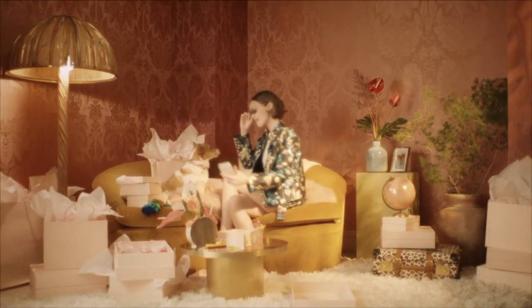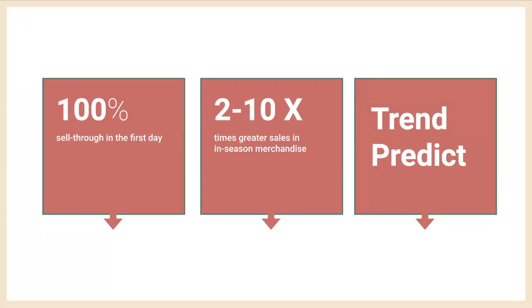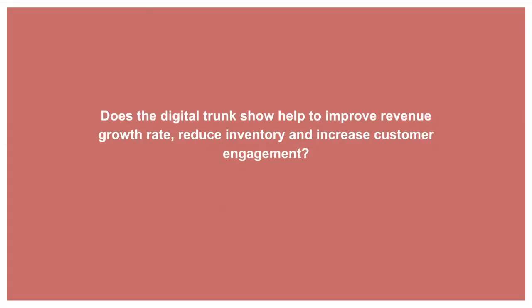While allowing Moda Operandi to make increasingly sustainable inventory decisions, the digital trunk show seems like a magical tool for improving performance of fashion boutiques. But is that true? My research question is: does the digital trunk show help to improve revenue growth rate, reduce inventory, and increase customer engagement?